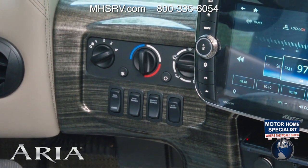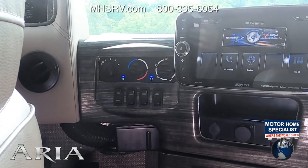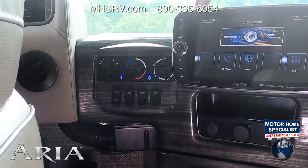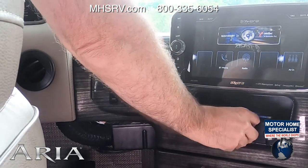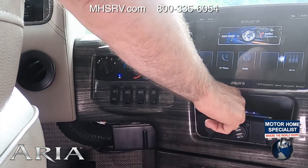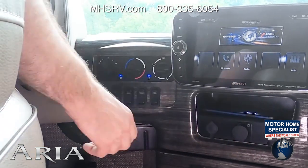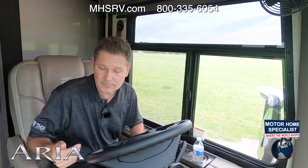This infotainment center has RV specific navigation. To get that, press the map button and then download the Xera app on your phone. Set your phone down in the dock, connect it to the plug in this port right here — it says Map iPod — and from there your navigation system will pull up on the screen, and that's how you update your maps as well.